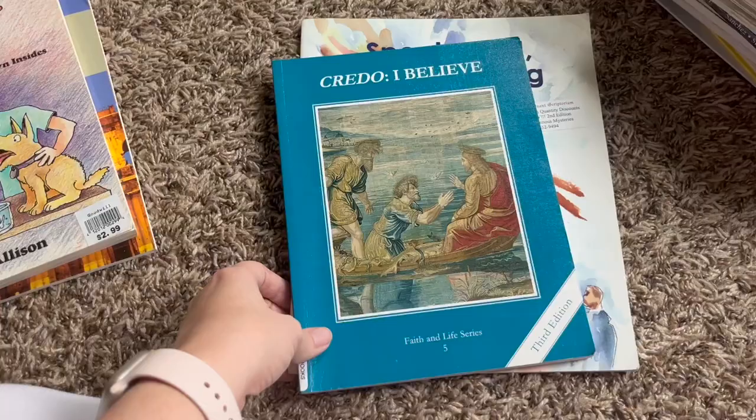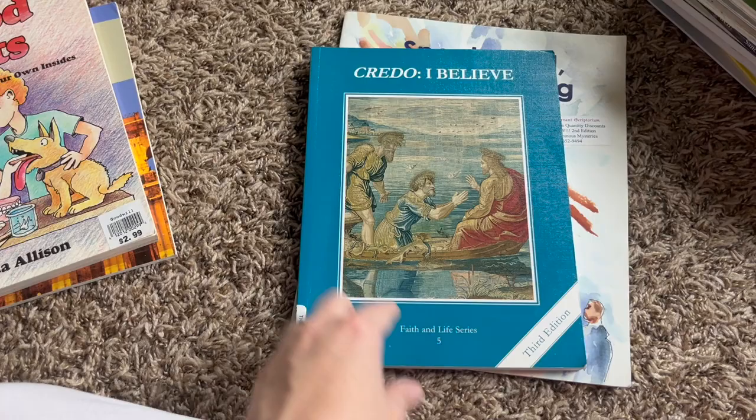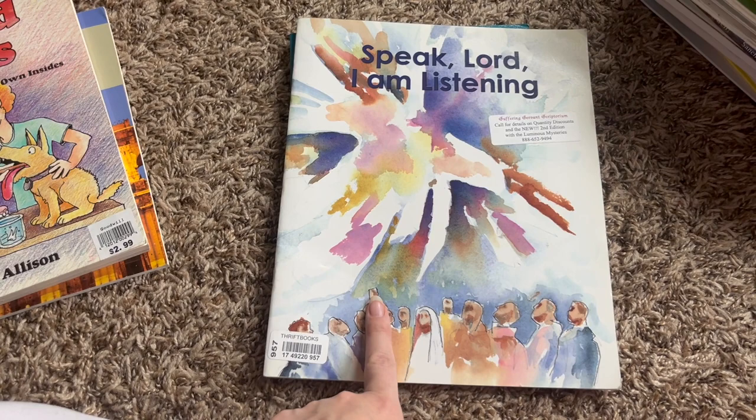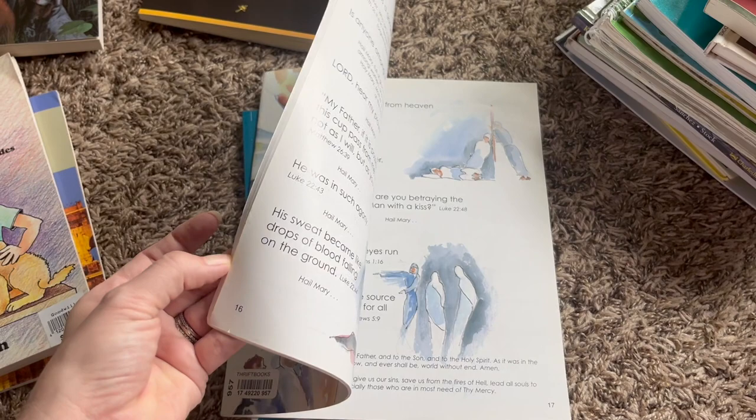Let's start with religious education. He is going to be using Credo, I believe from the Faith and Life series, for catechism. And then he is also going to be reading this book independently — it's sort of a New Testament study, and it also walks through the rosary.